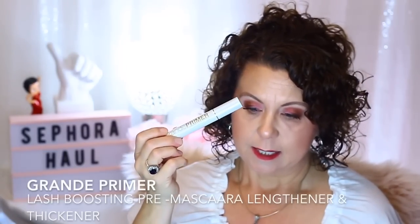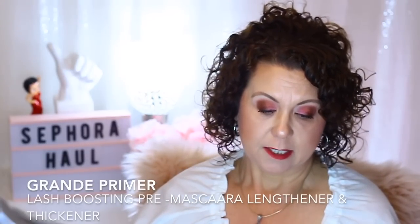The first is from Grande — the brand Grande, I think is how it's pronounced. It's fairly new to Sephora. I got the eyelash primer, which is fortified with plumping peptides, supposed to help condition the eyelashes and help them grow. And then also a mascara — the mascara is waterproof and made in Italy.